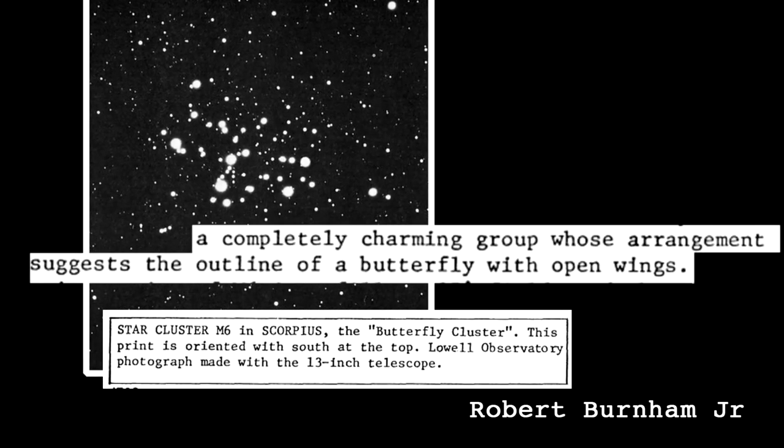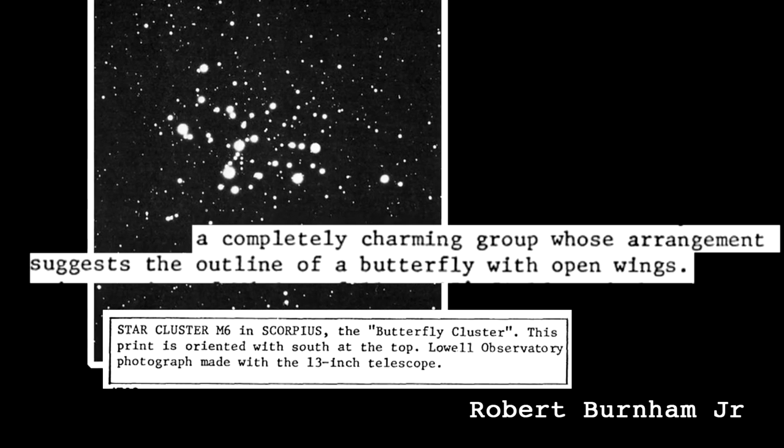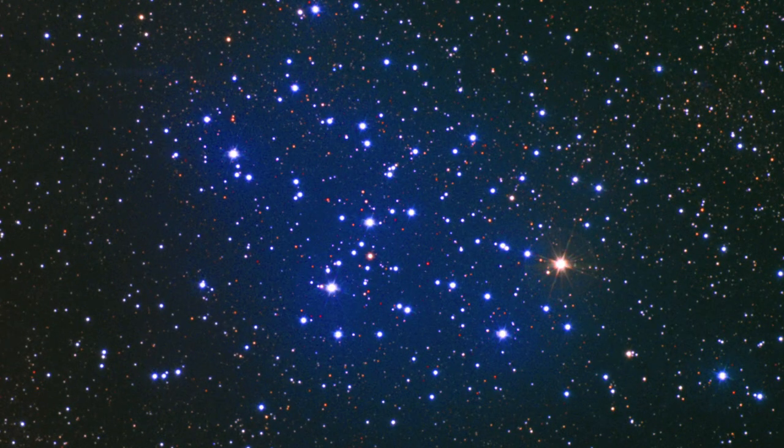It is actually an interesting cluster. Here's a picture of it, and the most notable thing about it from an astronomer's point of view is it's full of blue stars, which immediately tells you that it's a relatively young cluster — about 18 million years old or so, which on an astronomical scale of things is pretty young.